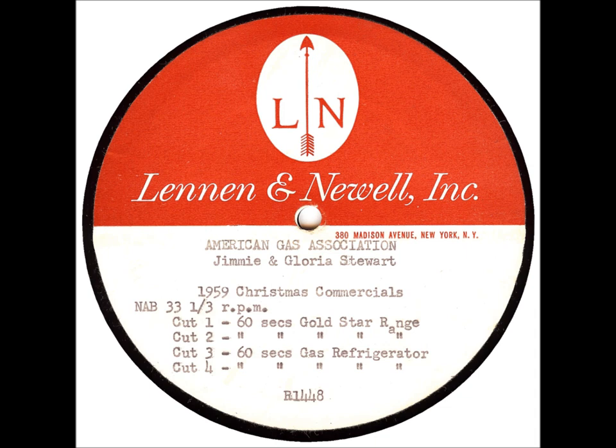Maybe you've seen the kind of range we're talking about. It has a gold star on it. That means it's a gas range built to the new gold star standards with at least 28 wonderful cooking conveniences.